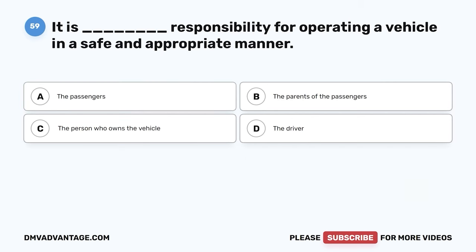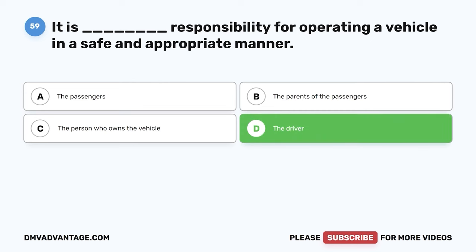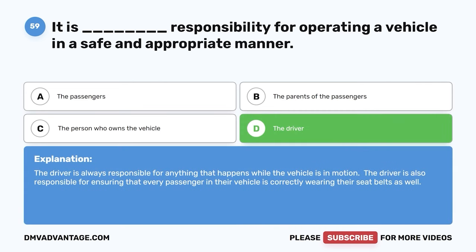Question fifty-nine. It is blank responsibility for operating a vehicle in a safe and appropriate manner. A. The passenger's. B. The parents of the passengers. C. The person who owns the vehicle. D. The driver. The correct answer is D, the driver. The driver is always responsible for anything that happens while the vehicle is in motion. The driver is also responsible for ensuring that every passenger is correctly wearing their seatbelt.